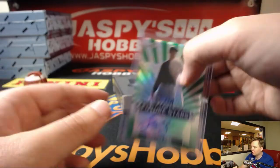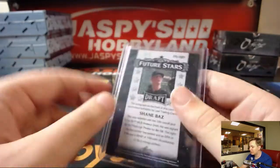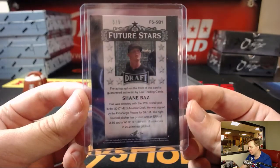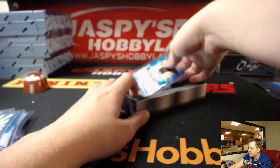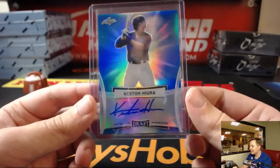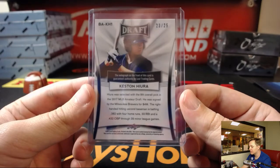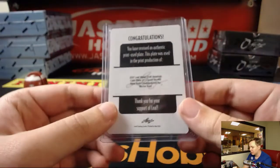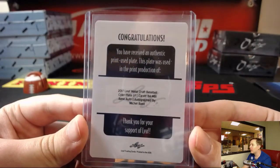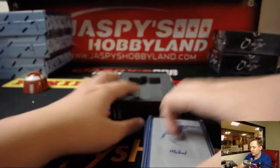We got a green auto of Shane Baz — sounds like a WWE wrestler's name — Future Stars green, five out of five, 12th overall pick for the Pirates. We have Keston Hiura blue auto, numbered 25, ninth overall pick for the Brewers. And we have a one-of-one printing plate of Michael Baez — one-of-one cyan autographed printing plate. Michael Baez. So there we go.